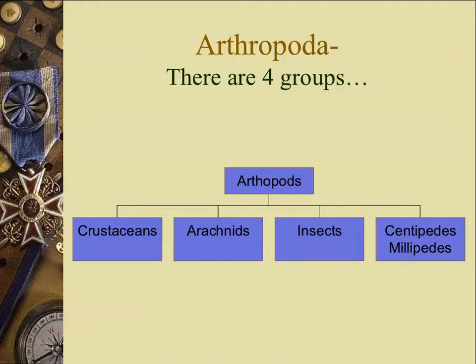There are four main groups: the crustaceans, which are crabs and lobsters; the arachnids, which are the spiders; the insects, which are the most diverse group of creatures on Earth; and a smaller group, the centipedes and millipedes. When you think about a bug, you're really thinking about an insect.